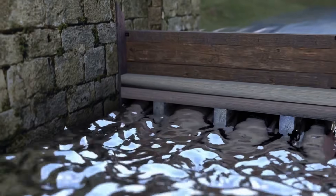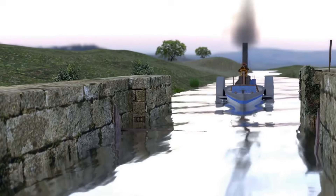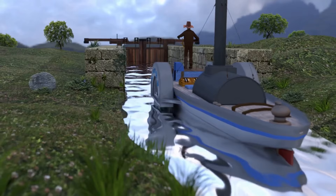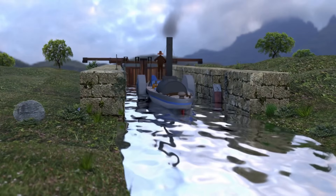The gates and their sluices were manually opened and closed by the lock keeper. The sluices of the smaller gate were opened, which allowed water to fill up the chamber to the same level as the awaiting vessel. The small gate would then be opened, allowing the vessel to enter the chamber.